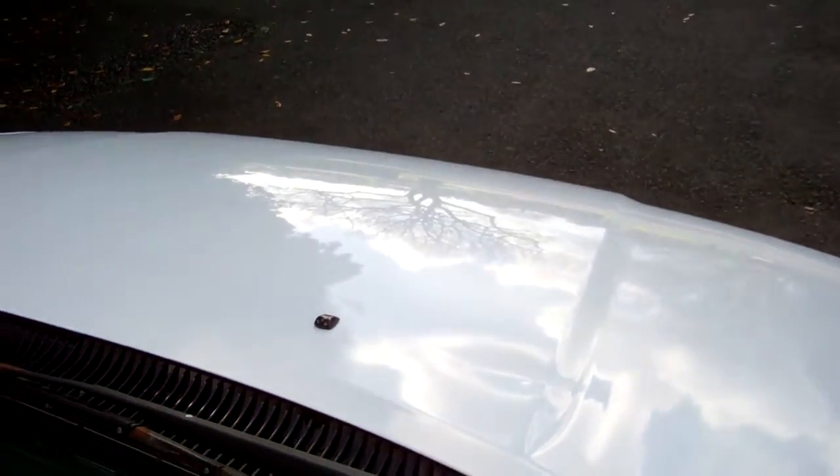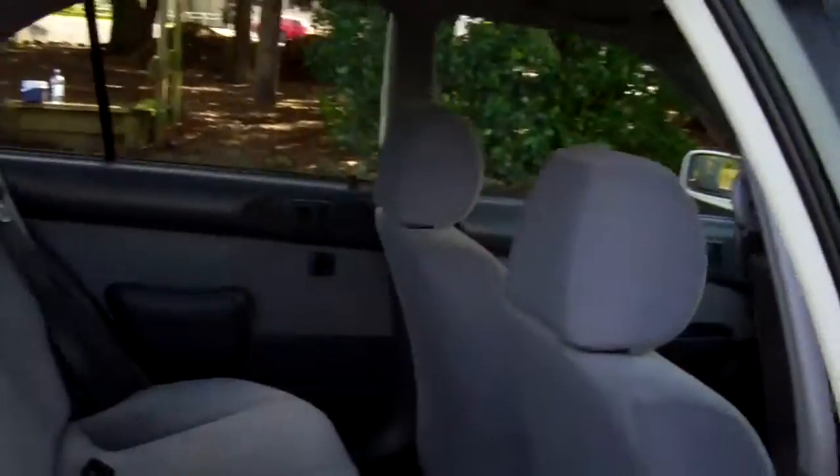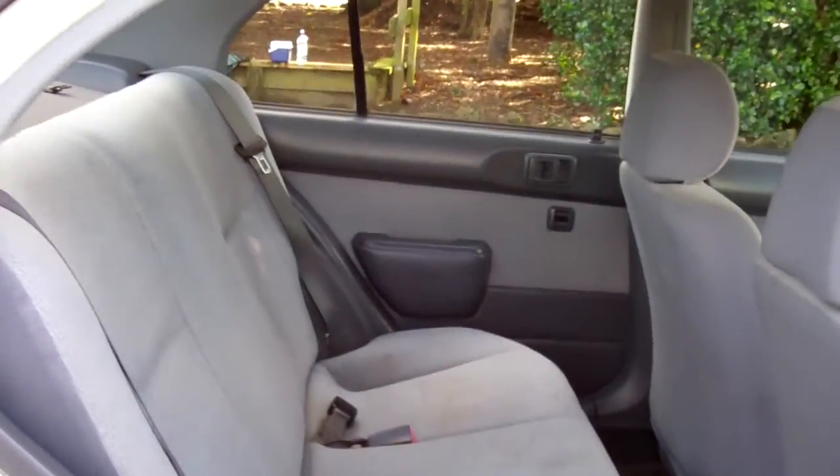Here's your roof lining. I'll just give this a start up so you can hear it running. Sounds all good. And there's the back — what a good looking little car.